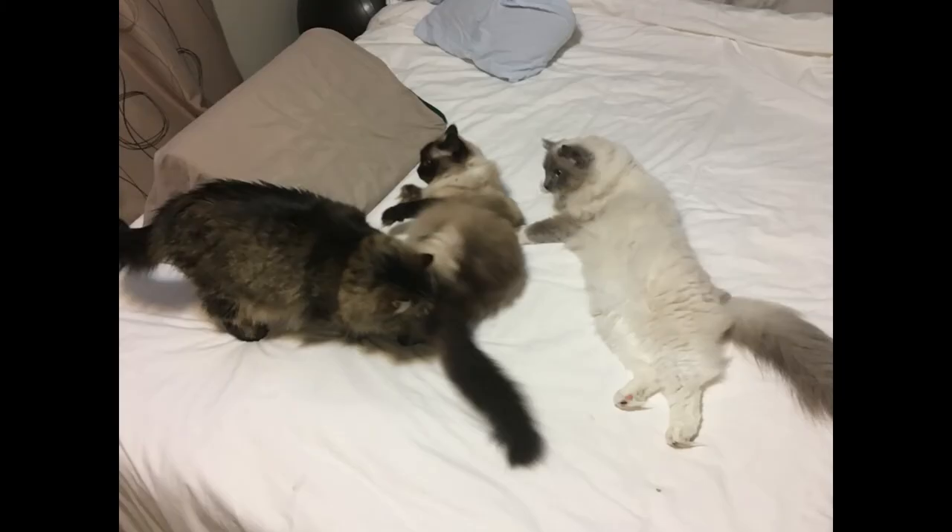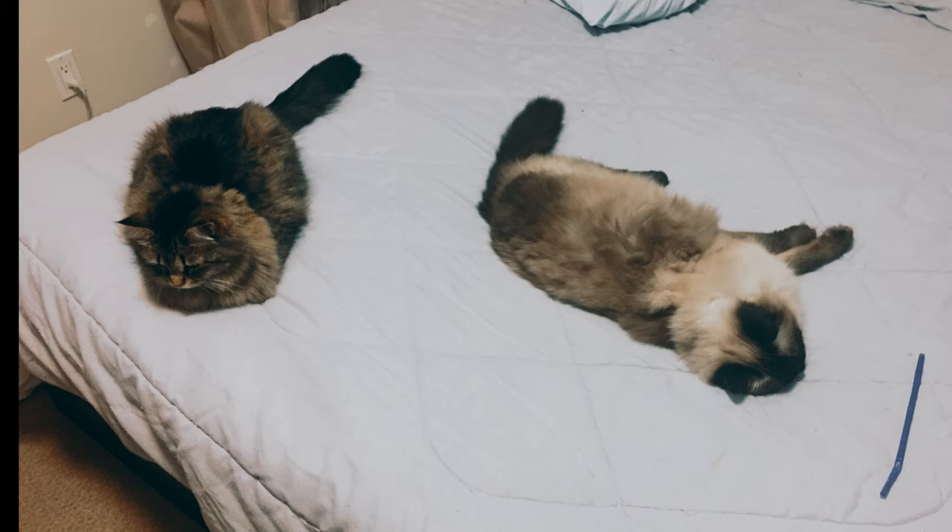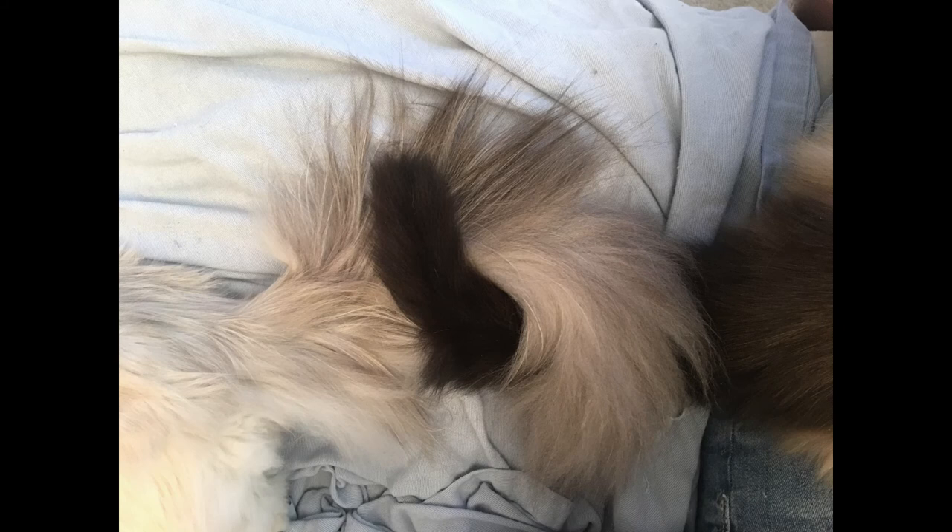How does her tail now compare to the adult cats in the home? Even though the two older cats do have nice bushy tails, even they are quite small compared to Betty's.